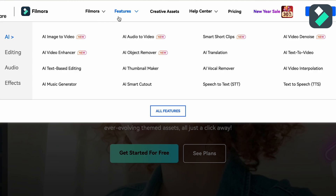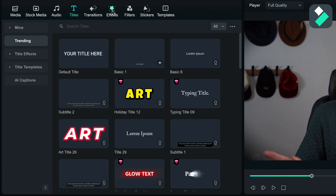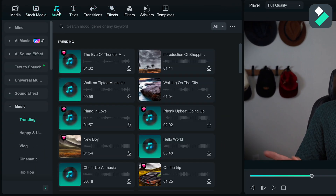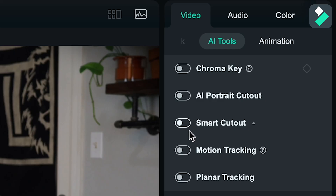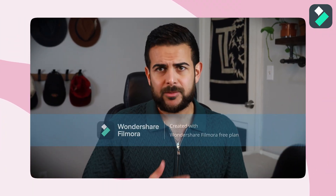Filmora's free version is a bit of a mixed bag. It markets itself with all these fancy AI features, but you actually don't get any of them in the free version — nothing, zero, nada. But you are given a huge library of text presets, animations, transitions, and audio files. You do also get access to more advanced editing features like motion tracking and even green screen editing, which sounds pretty great. The kicker is that they're going to slap a giant watermark all over your video as soon as you click export.